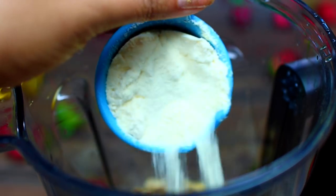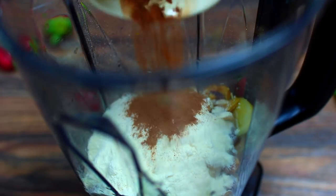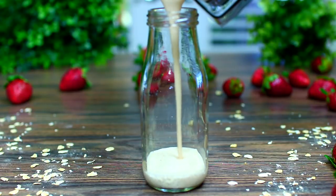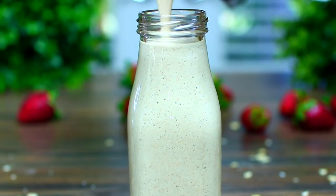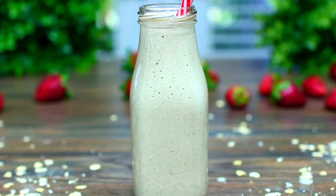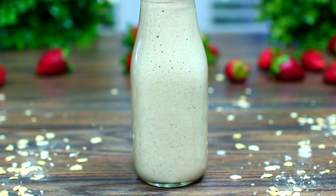For extra protein I'm adding vanilla protein powder. Next we're adding cinnamon and some milk, then it is time to blend until smooth. Pour that into your jar and it is ready to be enjoyed. This smoothie is so good — it seriously tastes like apple pie and my kids love this for breakfast.